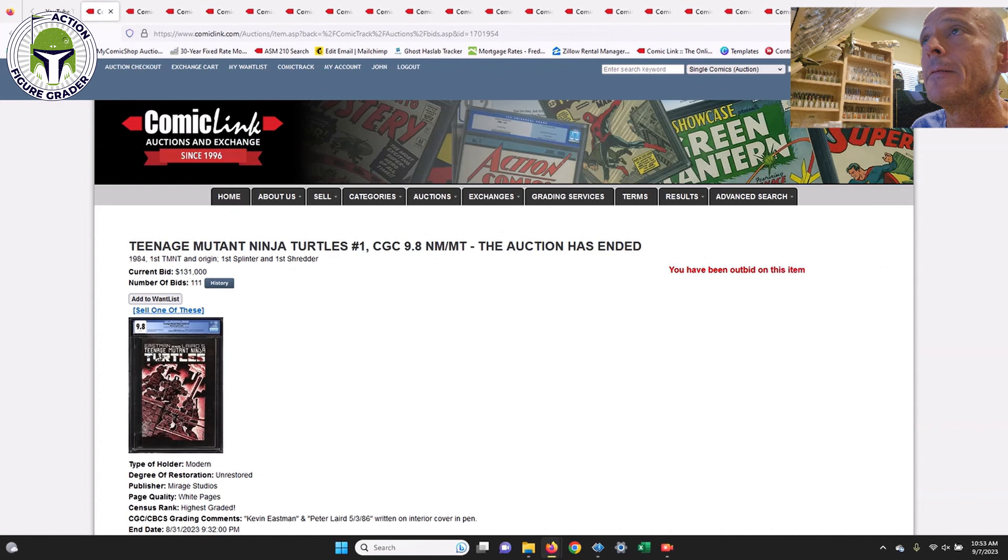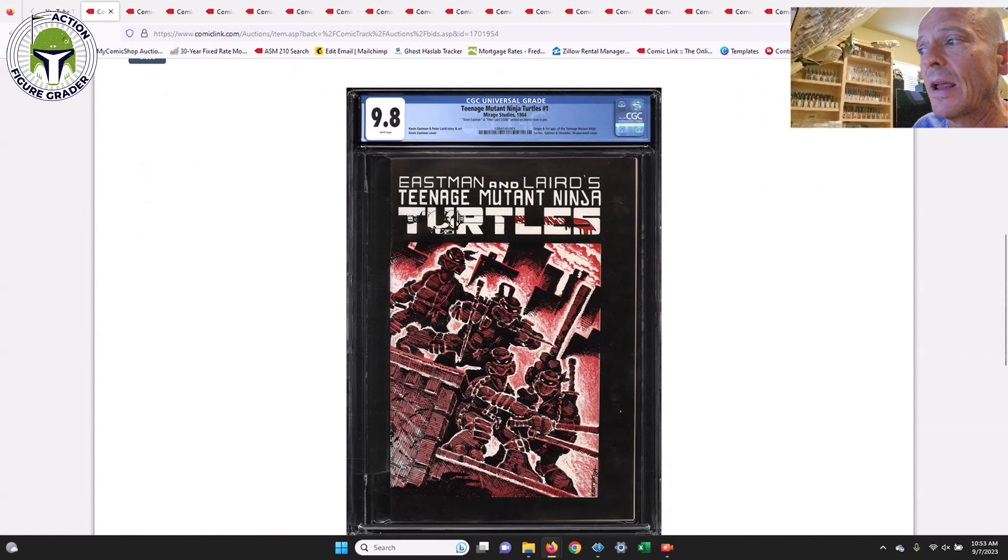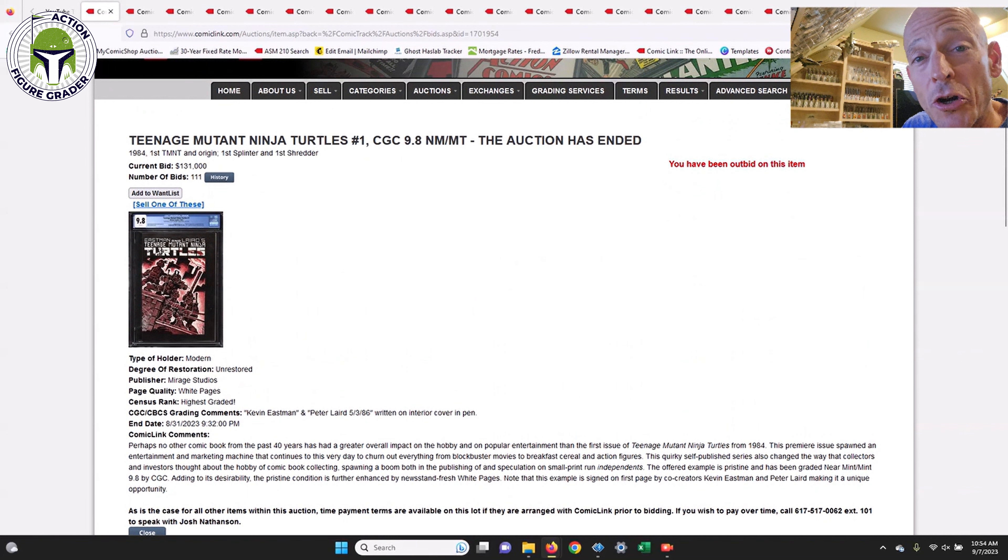The first one is a heater — this is a Teenage Mutant Ninja Turtles number one, the first print. There are only about 35 to 40 copies in a 9.8 grade on the entire census. Obviously this is the first appearance of the Turtles. It's very tough to get in a 9.8 because of the black borders, the oversized format, the low print run, and various other issues. Kevin Eastman and Peter Laird signed it on the interior cover in pen, so this is a true grail.